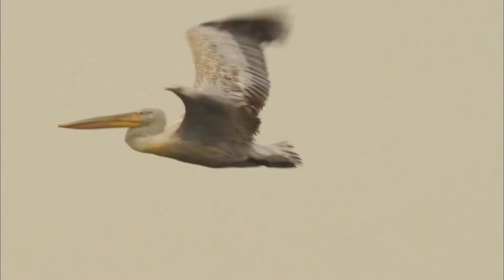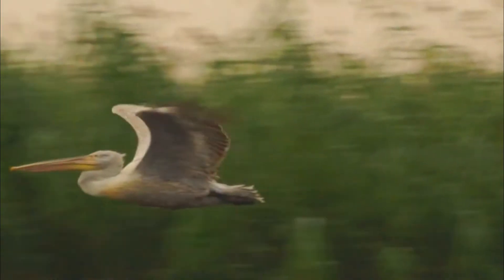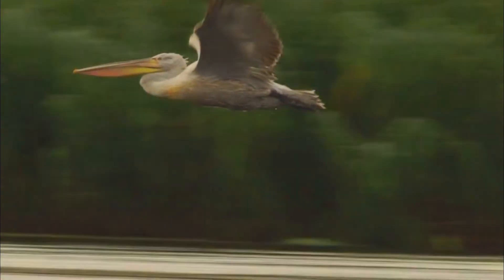Number 7: Range. Historically, Dalmatian pelicans were found across parts of Europe, Asia, and Africa. However, their range has significantly diminished over the years due to human activities. They can still be found in certain regions, including parts of Europe and Asia.